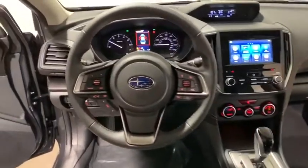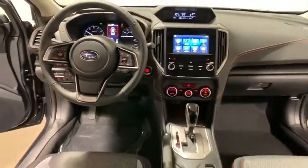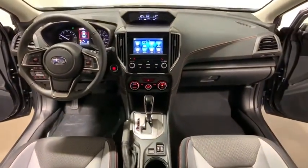Heated front seats, security system, rear window defroster, panic alarm, overhead console, power moonroof, tachometer, brake assist, remote keyless.